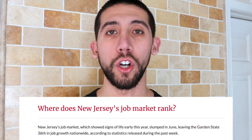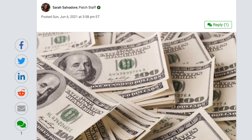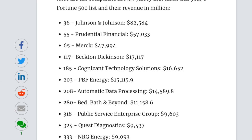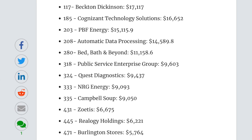Next, we're going to compare the job markets in Pennsylvania versus New Jersey and some of the largest companies in each state. New Jersey is ranked as the 36th overall state for job growth. Some of the Fortune 500 companies stationed out of New Jersey are Johnson & Johnson, Prudential, Merck, Bed Bath and Beyond, Quest Diagnostics, Campbell Soup, Avis Budget Group, and Selective Insurance, among others.